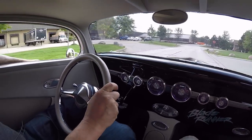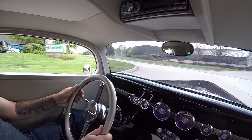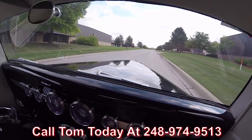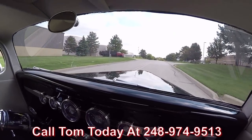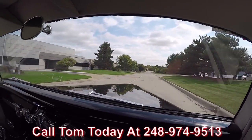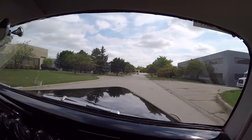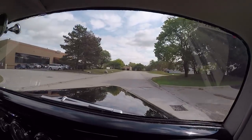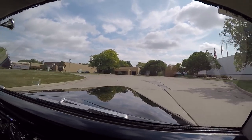At Vanguard Motor Sales, we are shipping experts. We can ship this beauty anywhere in the world. Just give us a call at 248-974-9513 and let Tom tell you just how easy it is to park this dream in your driveway no matter where you live. We can help with financing too — we work with a couple of banks and it only takes about a 15-20 minute phone call with the banker to get you all hooked up and get this dream parked in your driveway.